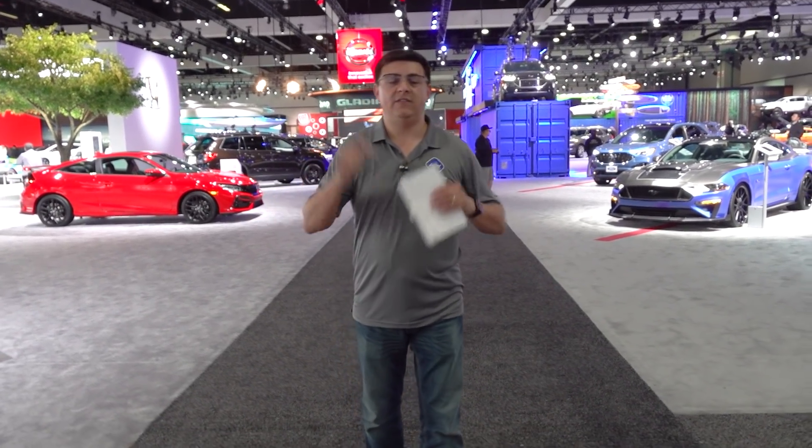Thanks for checking out our coverage here at the 2019 LA Auto Show. Be sure to hit that subscribe button if you haven't already, because we will have full and complete reviews of most of the vehicles we've covered here. I'll see you all next week.